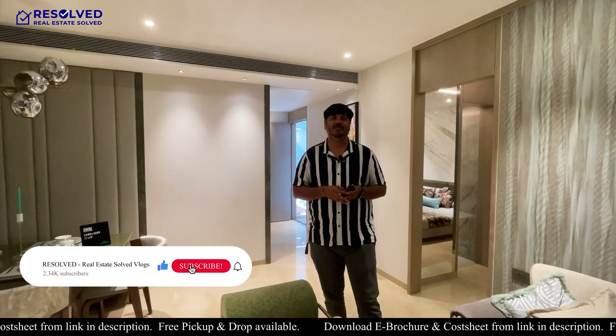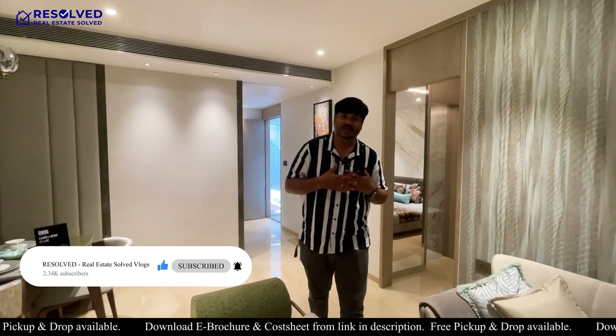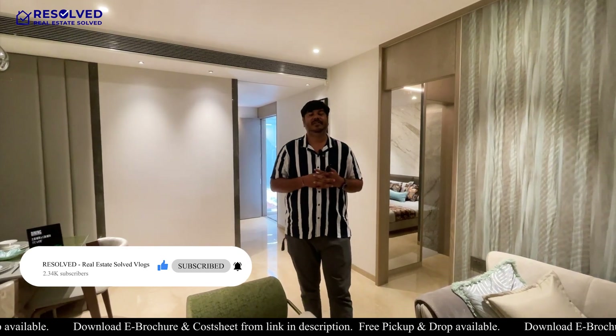If you like the video, please like, subscribe, and share. If you like the flat, inquire and we will offer free pick-and-drop services from our side. Thank you very much for watching.